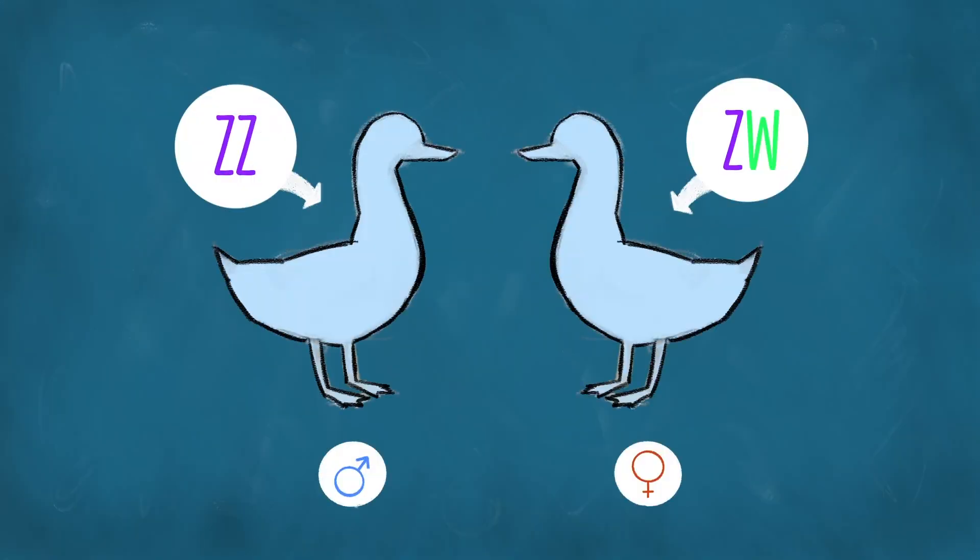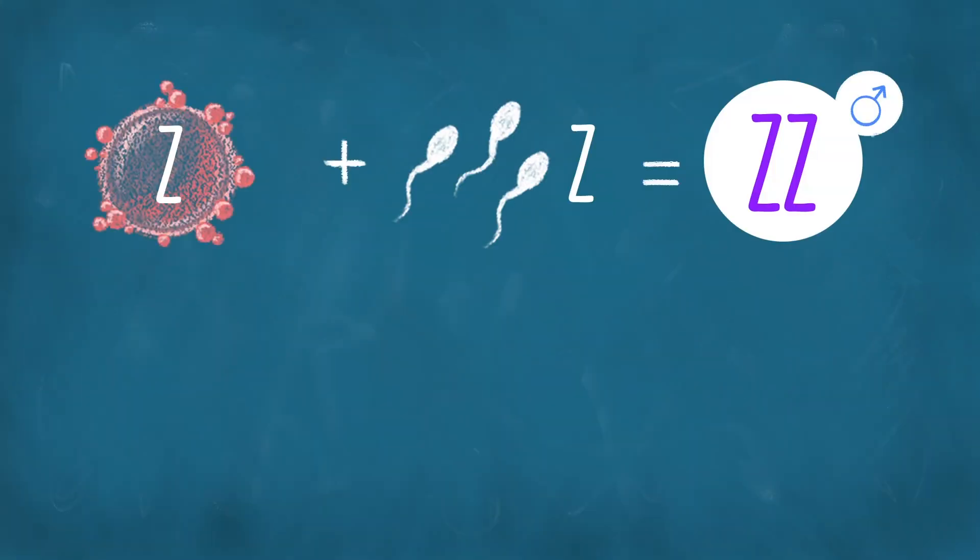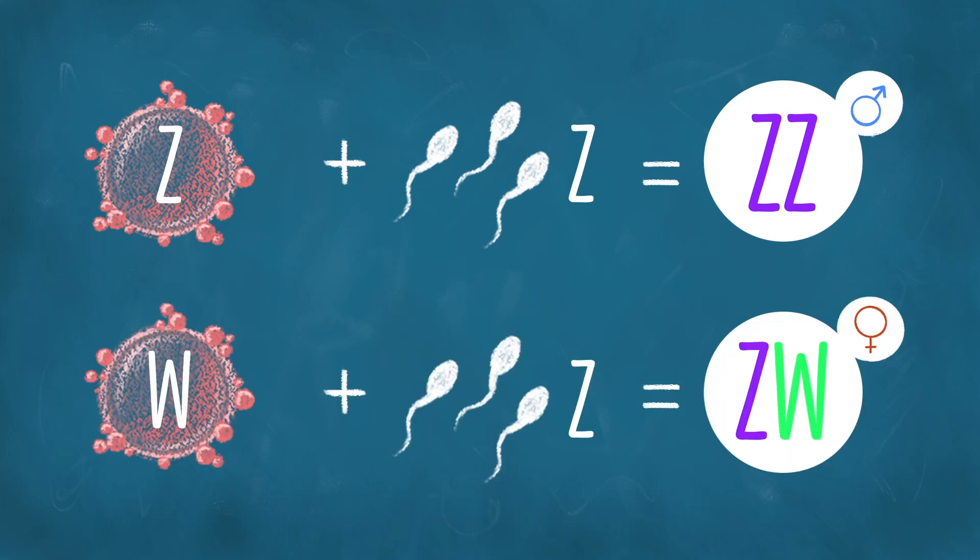But that isn't the way it works in all animals. Birds and many other reptiles, for example, are ZW. ZW is very similar to XY, except it is the female and not the male that has two different chromosomes. Males are ZZ and females are ZW. Thus it depends on the egg — not the sperm as with humans — which sex the offspring will have. If meiosis produces an egg with a Z, the offspring will be male. If it produces an egg with a W, the offspring will be female, because they're guaranteed to get a Z from the sperm.